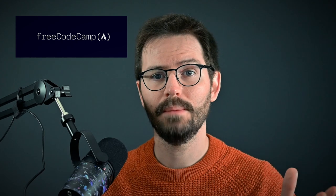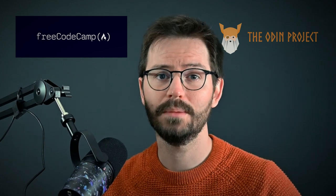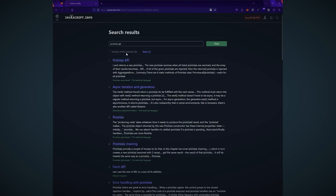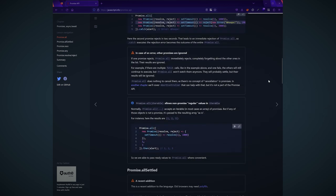Some useful resources for JavaScript: freeCodeCamp is completely free and has interactive challenges so that you can reinforce what you're learning. The Odin Project is also a great place to start as it has pathways to cover things like HTML, CSS, Node, and JavaScript. And one resource I stumbled upon recently is javascript.info — I'm personally using this as a reference as the search is really handy, but you could just step through the modules to learn JavaScript as well.